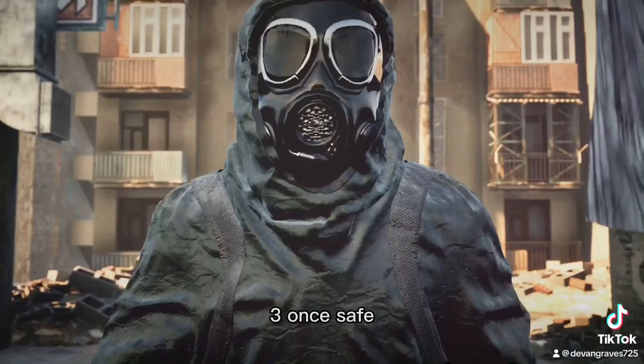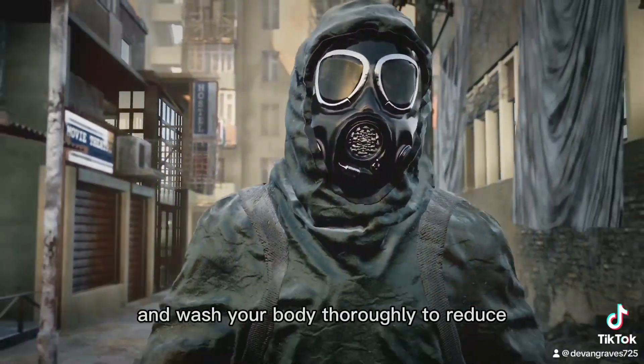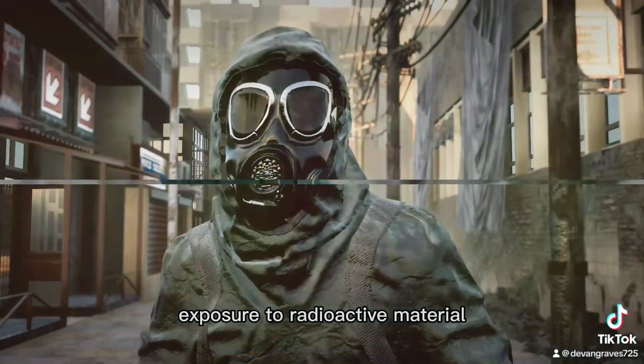Three: once safe, remove any contaminated clothing and wash your body thoroughly to reduce exposure to radioactive material.